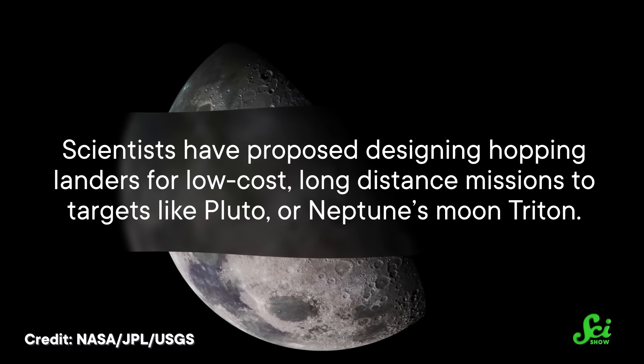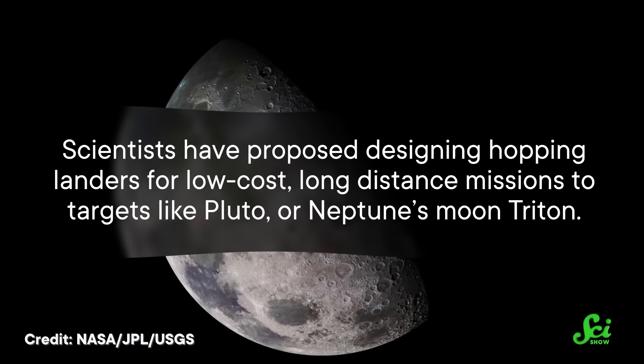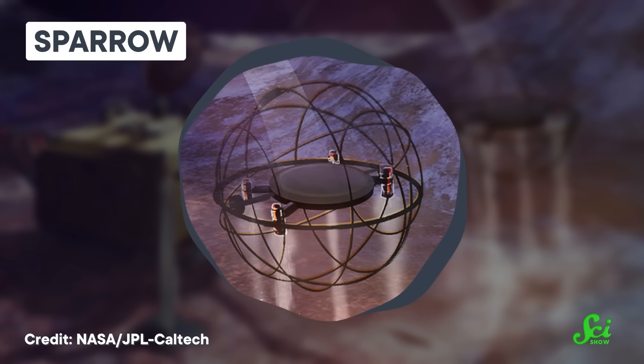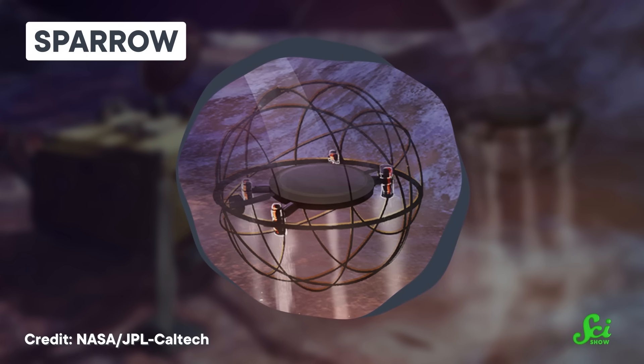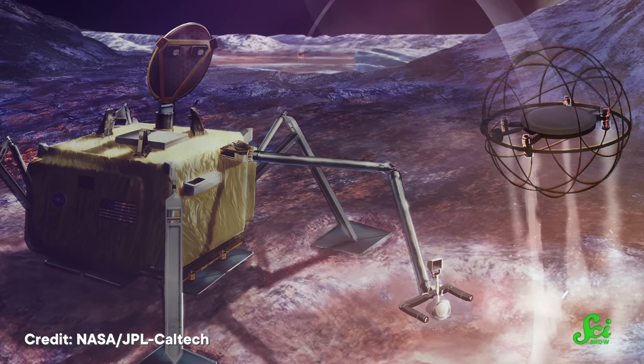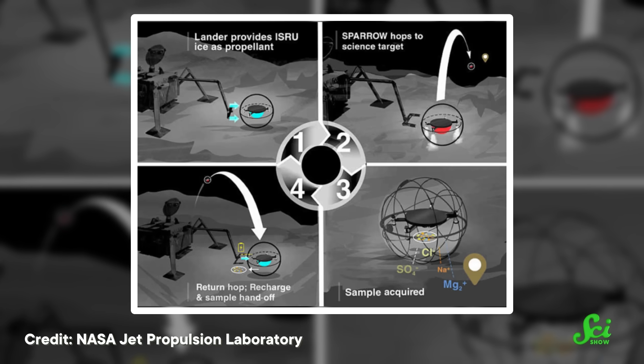For example, scientists have proposed designing hopping landers for low-cost, long-distance missions to targets like Pluto or Neptune's moon Triton. A lander that hops between points of interest, rather than a rover with lots of breakable wheels, could be a lot cheaper in terms of R&D and less risky to send to these far-flung worlds. There's also a steam-powered probe in development called Sparrow, which is being designed for missions to icy moons like Europa and Enceladus. It's nice to see NASA finally entering its steampunk phase. Sparrow would be joined on the surface by a lander that would stay in place and mine the moon for water ice. The probe could then boil the water and use the power of steam to hop across a variety of extraterrestrial surfaces, some of which might not be navigable otherwise.